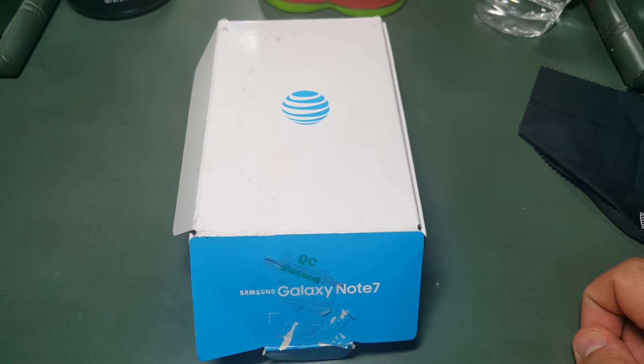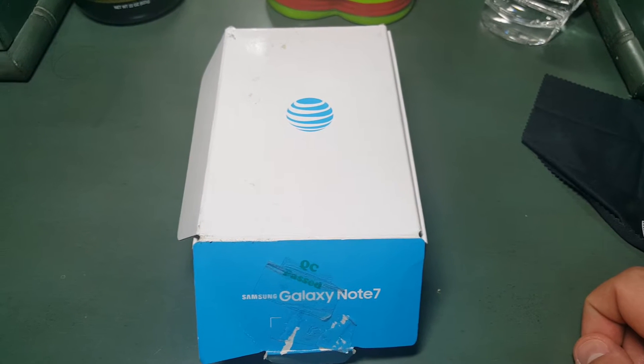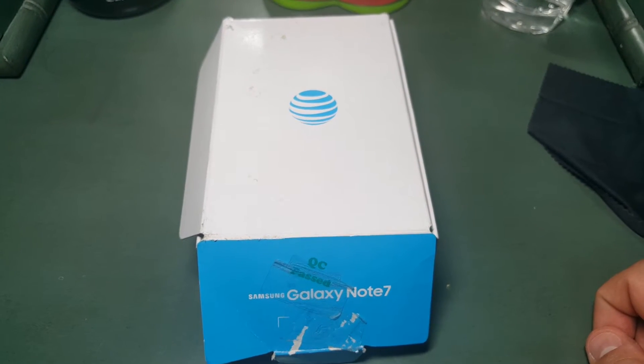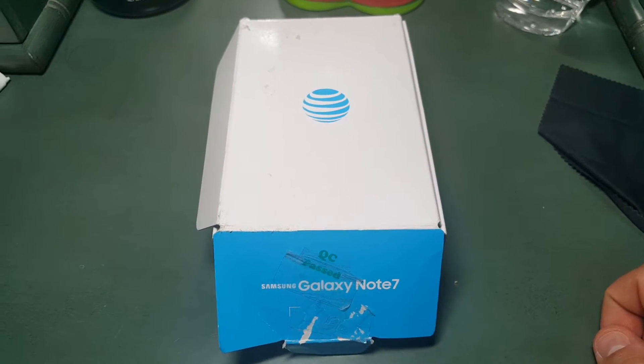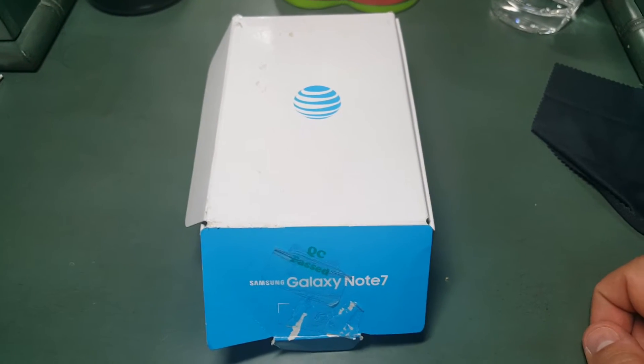I've had the bluish black Note 5 for like the past year and a half and I was just getting kind of tired of the black look all the time, so I wanted to add a little bit of color. I actually changed my mind and decided to go with the coral blue.